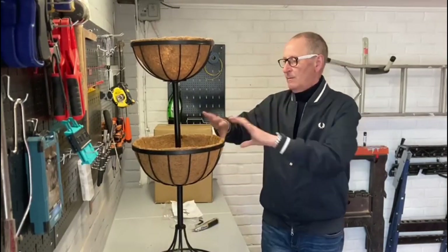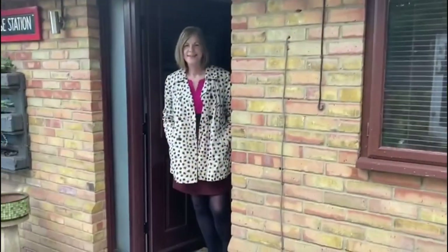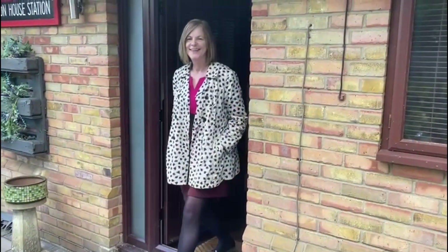That's it — so that'll be full of plants and it'll be full of plants. Right, Jeanette has come home from work. Do you want to come and see what I've been doing today? Yes, follow me.